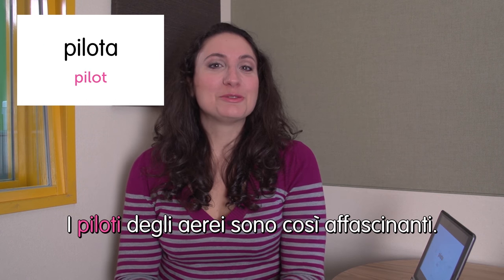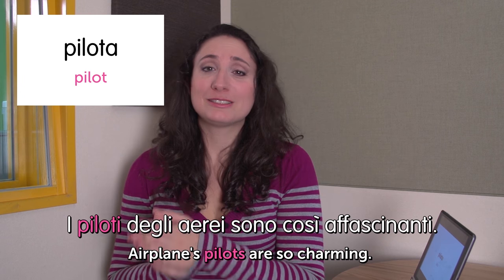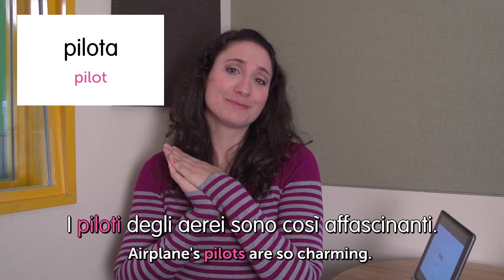Next word: pilota — pilot. I piloti degli aerei sono così affascinanti. Airplane pilots are so charming. Do you think so? That was the last word for today. I hope you enjoyed today's episode and see you next time. Ciao.